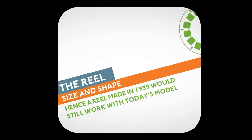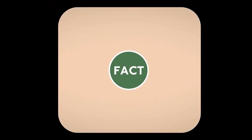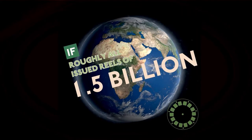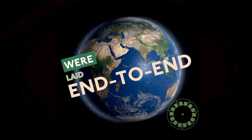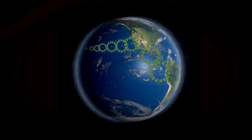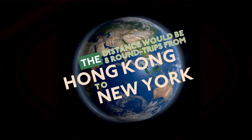The reel shape and size has never changed. If you laid out all 1.5 billion reels made, you could make eight round trips from Hong Kong to New York.